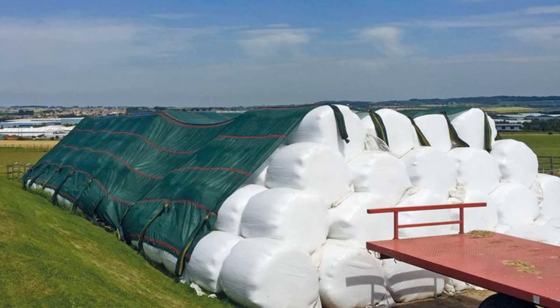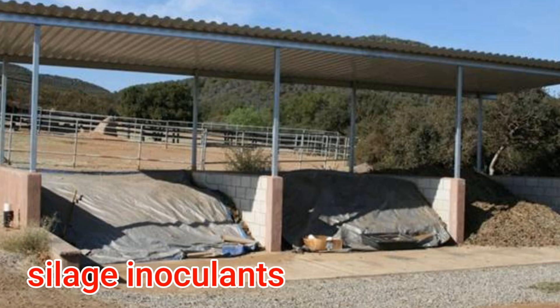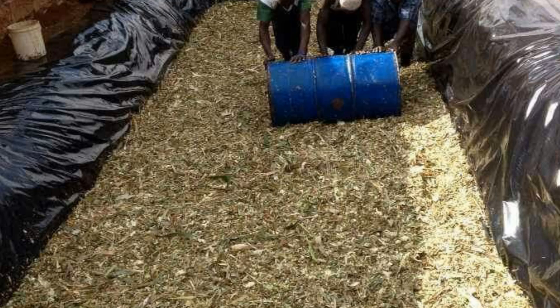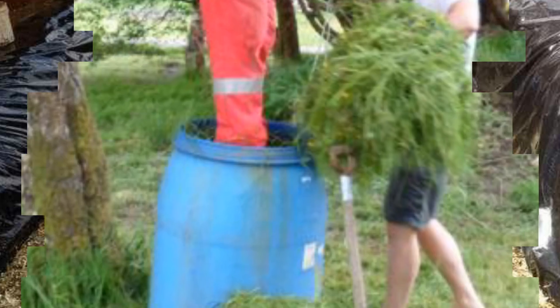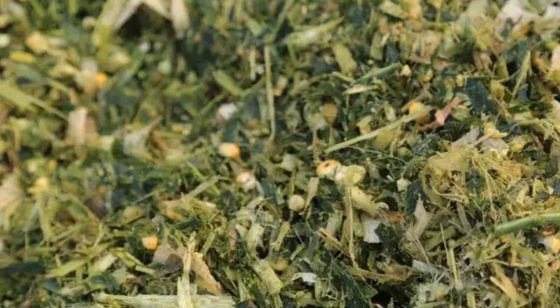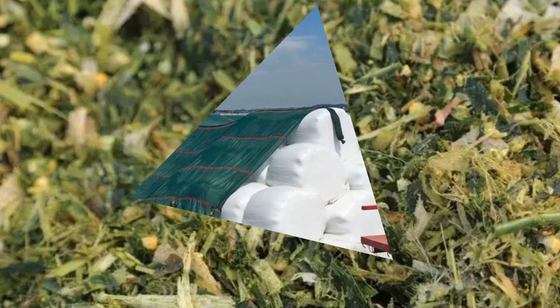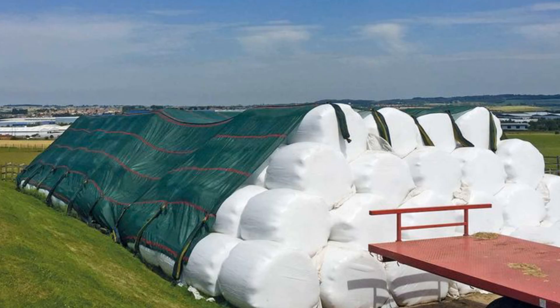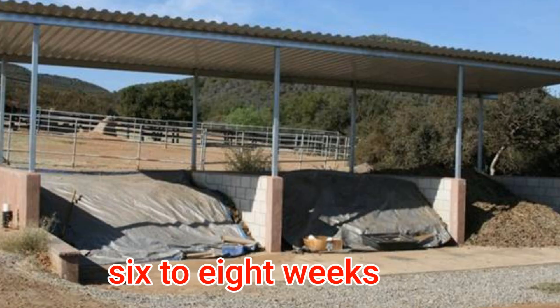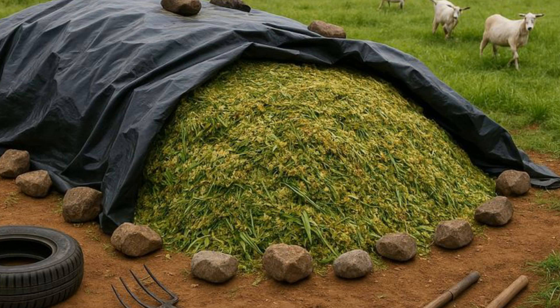To push fermentation to perfection, many farmers now use silage inoculants — special microbial additives that boost the population of beneficial bacteria. These inoculants act like insurance, ensuring a fast pH drop and preserving more energy and protein. Think of them as the starter culture in yogurt making — they steer the process toward success. The best inoculants contain strains of Lactobacillus plantarum or Pediococcus pentosaceus, proven to improve silage stability and feed intake. After sealing, patience is key. Silage needs time to mature, typically six to eight weeks, though many farmers wait longer for optimal flavor and nutrient stability. During this curing period, fermentation transforms raw plant material into a sweet-smelling, highly digestible feed.